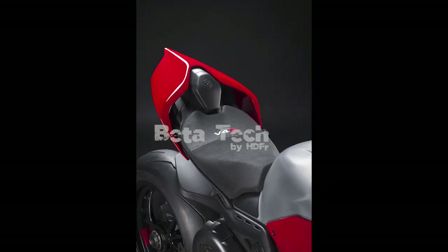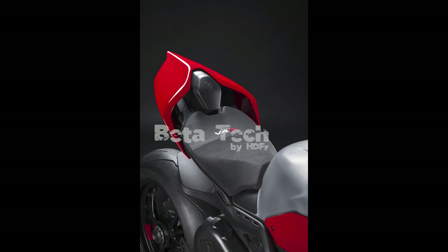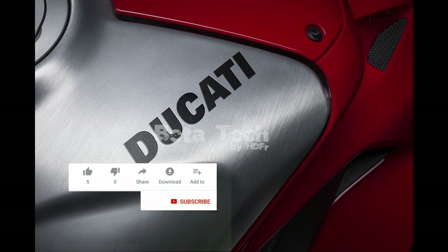It starts with an MSRP of $44,995 — a big jump from the $40,000 price of the previous Panigale V4R, and what we thought was a €40,000 price cap on World Superbike-eligible motorcycles.